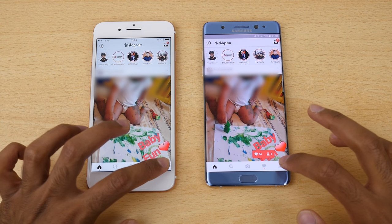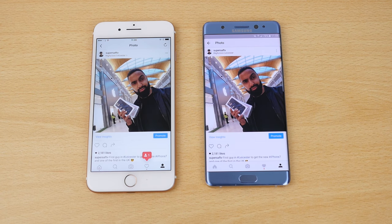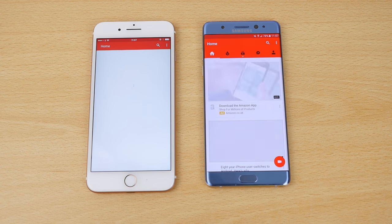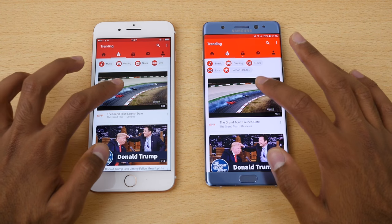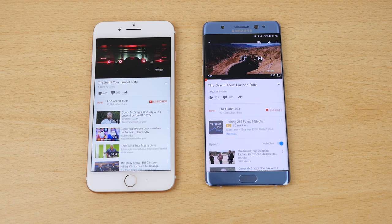Going over to my profile, once again ever so slightly quicker on the Note 7. Opening an image was also slightly quicker on the Note 7. Moving on to YouTube — we opened both at the same time, but the content loaded was slightly different so we can't really take that into consideration. Going on to trending and opening the same video, it started playing first on the iPhone 7 Plus.